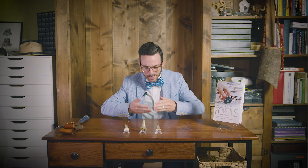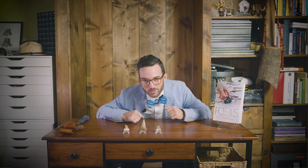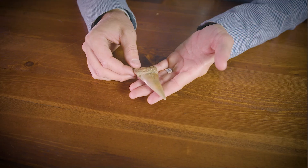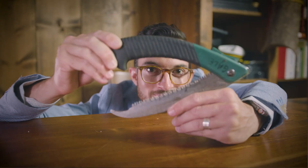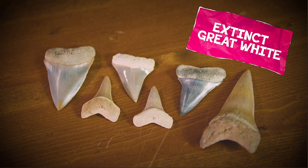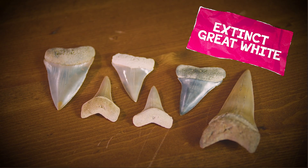The identity of this next tooth may surprise you. Enter the extinct great white shark. Previously thought to belong to the mako shark group, teeth from Carcharodon hastalis are similar in shape to those of the modern great white shark, but lack serrations. Upper teeth are massive, reaching just over three inches in slant height with thin roots and relatively thin crowns. Lower teeth are broadly conical with robust root lobes.